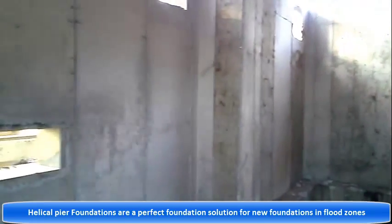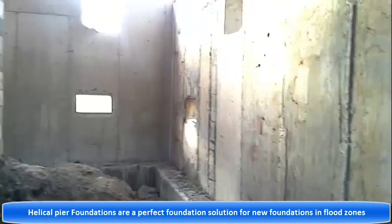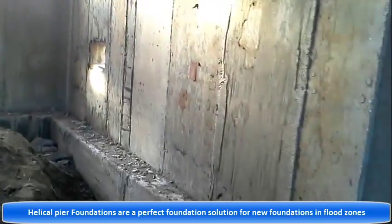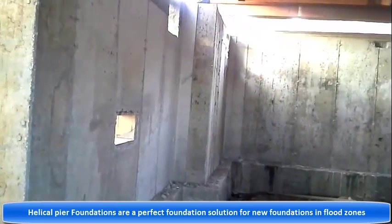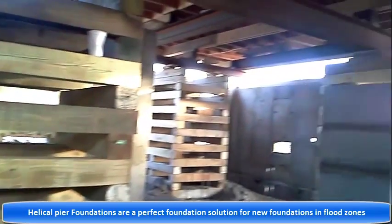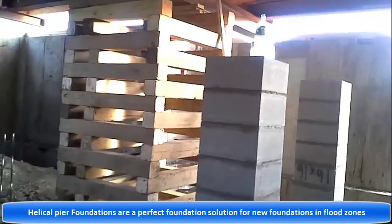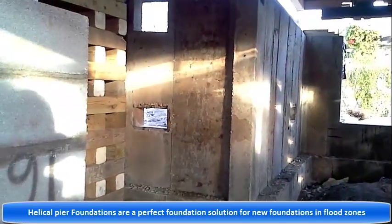Quite an interesting project. This is the future for all the houses in the V-zone — houses in V-zones or A-zones. They need to be elevated because of new insurance regulations. This homeowner did the right thing, elevating his house above the FEMA flood level. The new FEMA flood levels require houses to be elevated one foot above the new flood level zones.